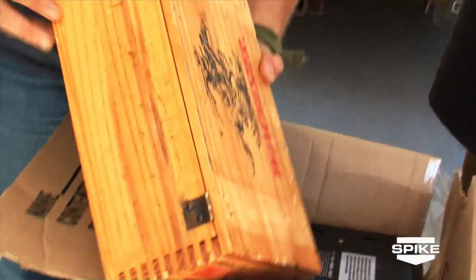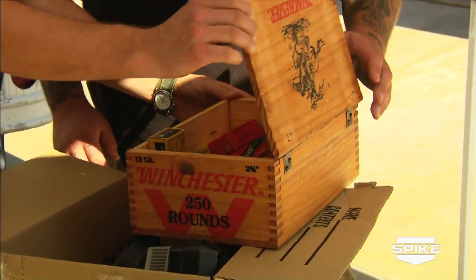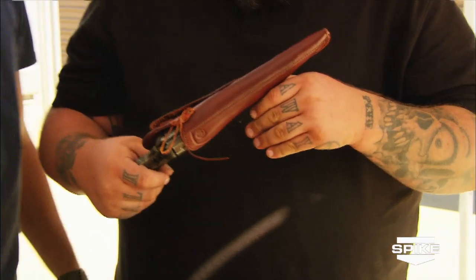That looks pretty promising. Oh my god. Winchester ammo. I was hoping for a gun. Hold on, you've got to be kidding me. Oh my god. It's a cowboy gun.